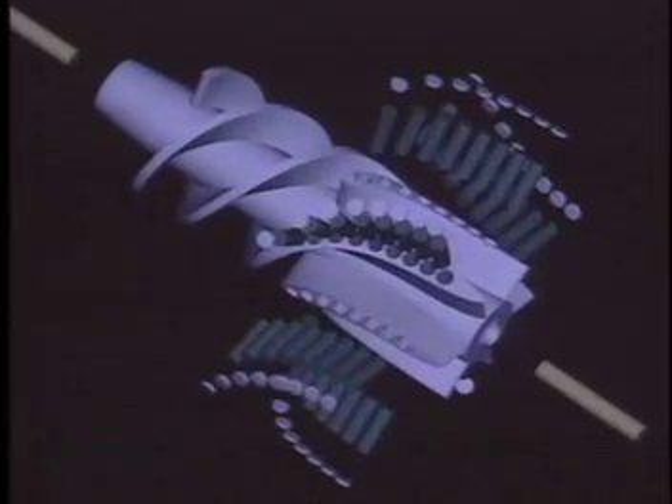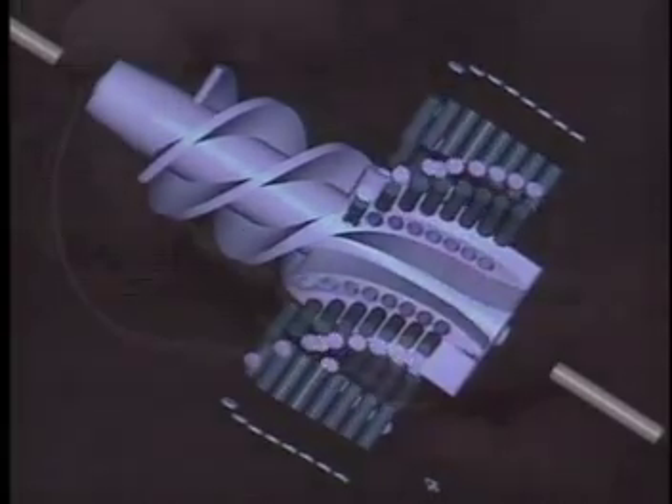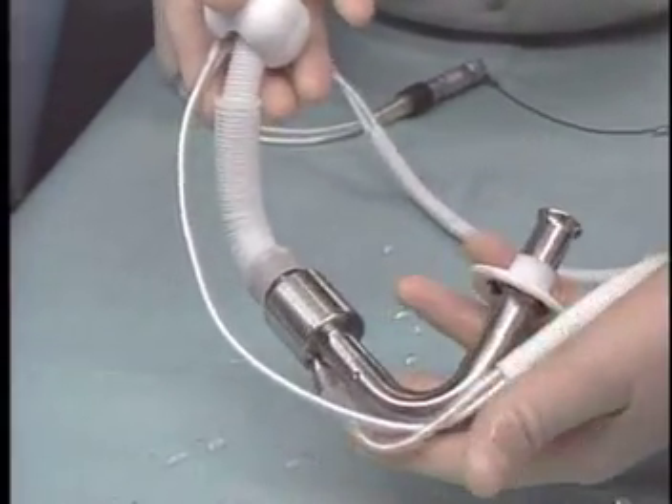By using a computerized model of blood flow for the device, researchers were able to refine the VAD's problem areas, gain valuable insight into the blood flow process inside the device, and most importantly, help save lives.